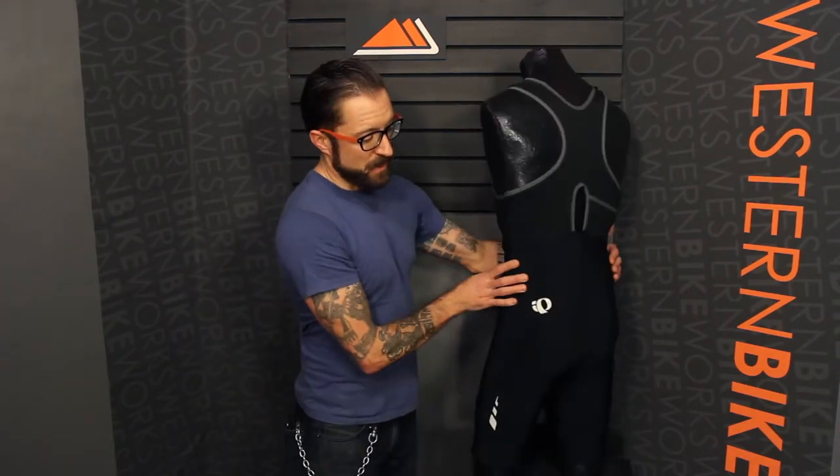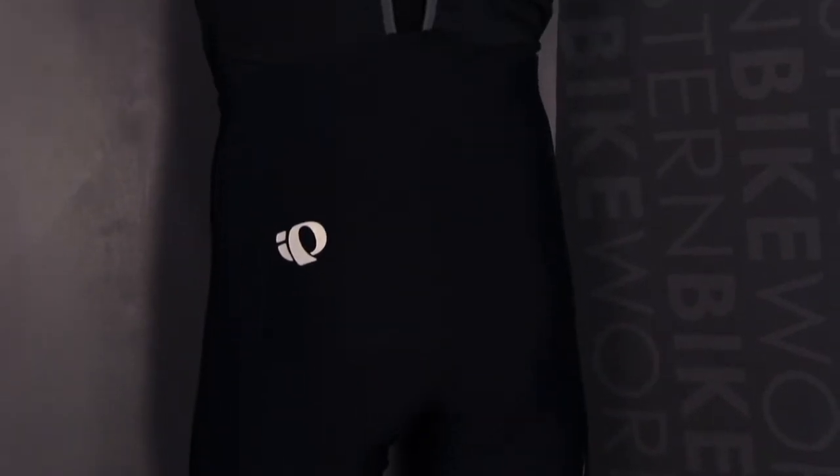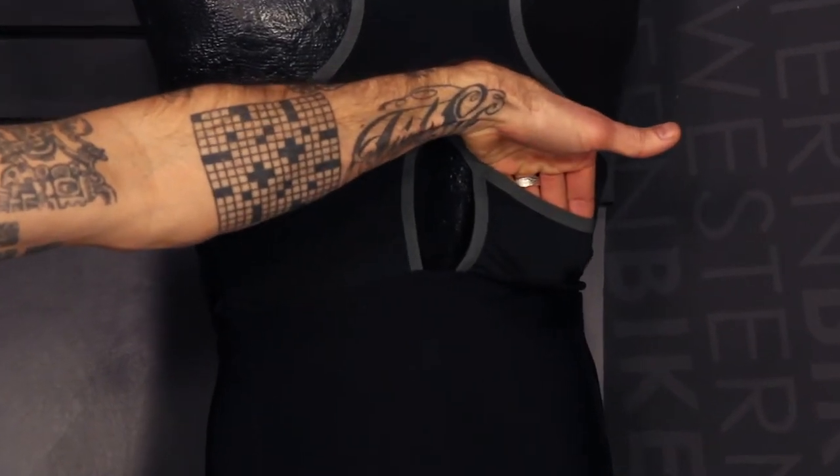If we turn this around, we'll see that they've incorporated some reflective accents on the back of the short and on the leg, and they also have a little accessory pocket for an mp3 player or goo, phone, what have you. Really nice short, $174.99, only comes in black.